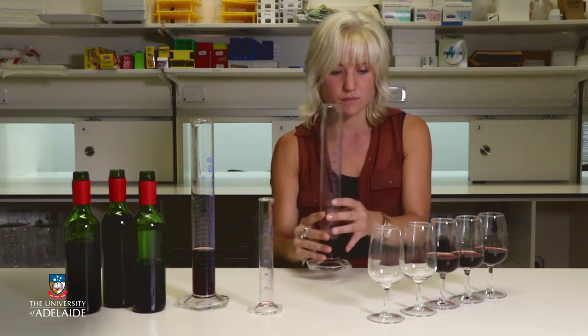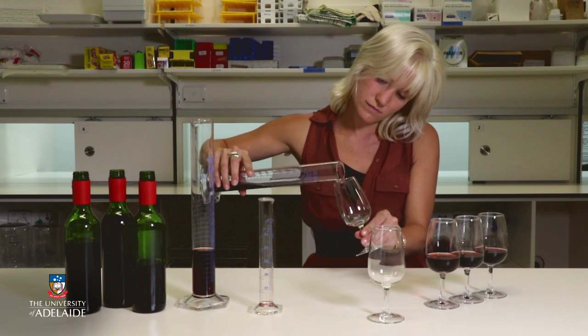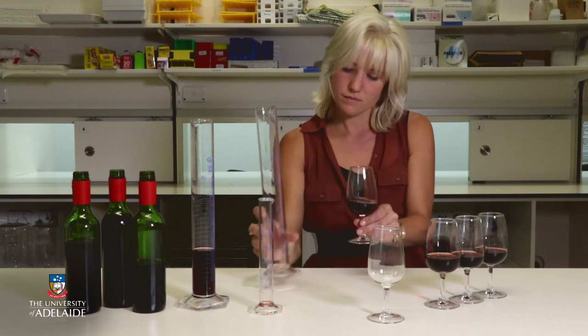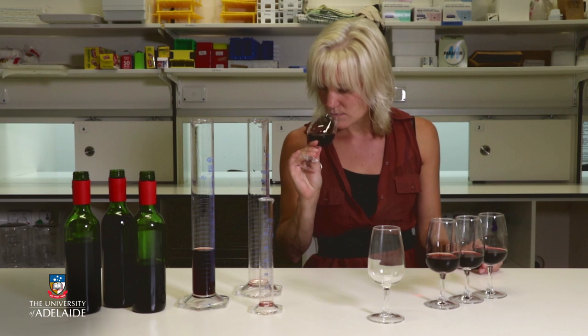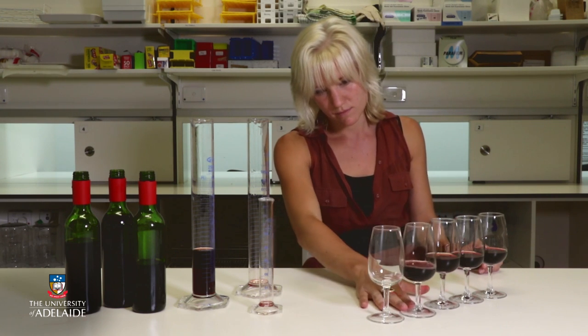Trial blends are prepared with small volumes, then assessed by the winemaker to determine the ideal proportion of each wine to produce the desired end product. It is obviously much better to get the blending right on this scale before going into full production scale. So once maturation and stabilisation is complete and any decision to blend made and carried out, the next stage is bottling.